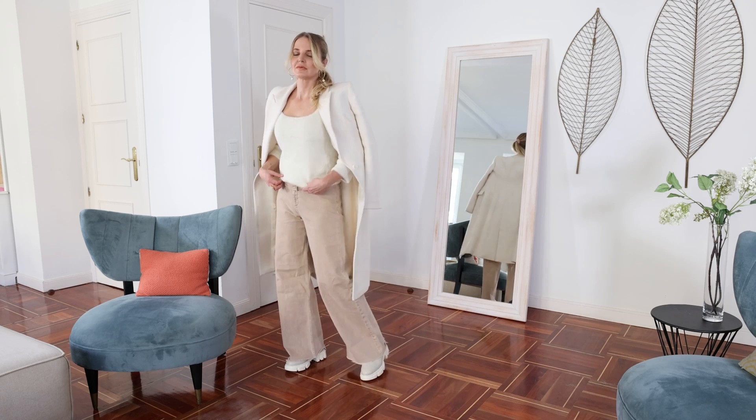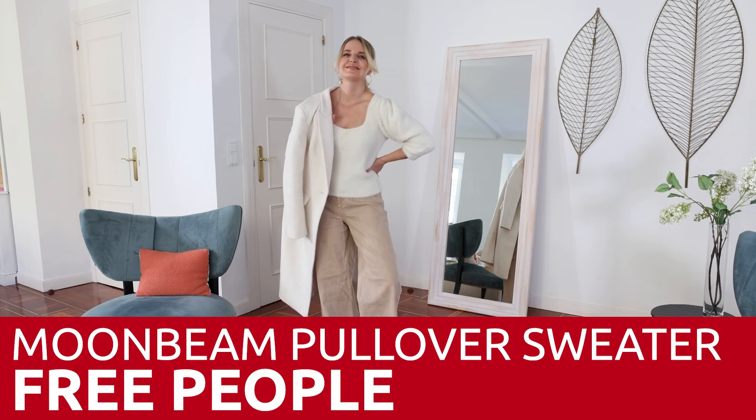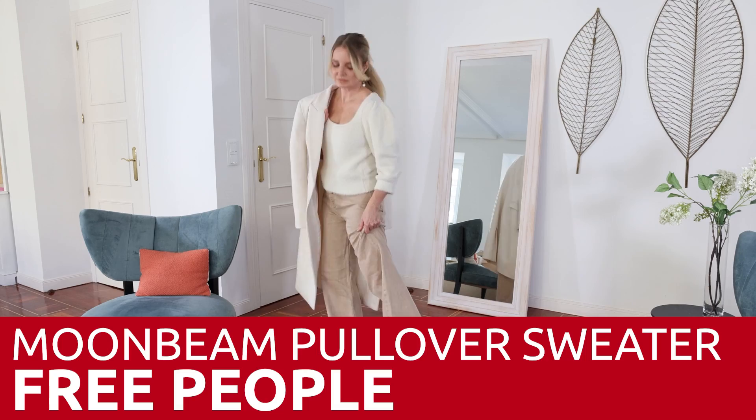The next piece you can try when it comes to winter white is jeans. I wanna show you two options: one that is a true winter white, and one that is more of a beige. So the first look, I'm wearing beige jeans with a very wide leg. I'm wearing the same funky Chelsea boots I just showed you. And I have on this fuzzy white sweater, also by Free People — it's called the Moonbeam Pullover Sweater. It is so soft, and it's three-quarter sleeve so if you're running hot, it keeps you cooler.